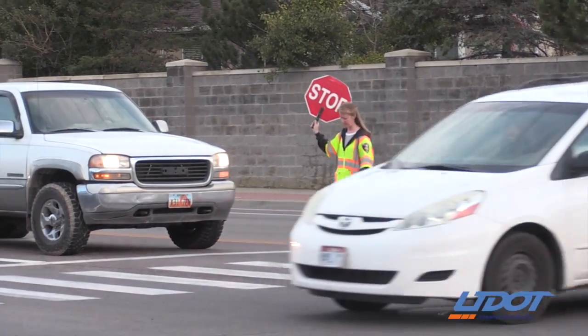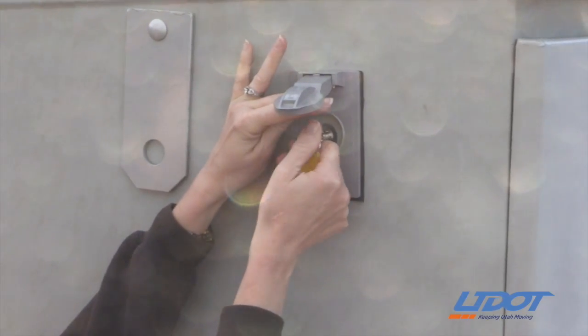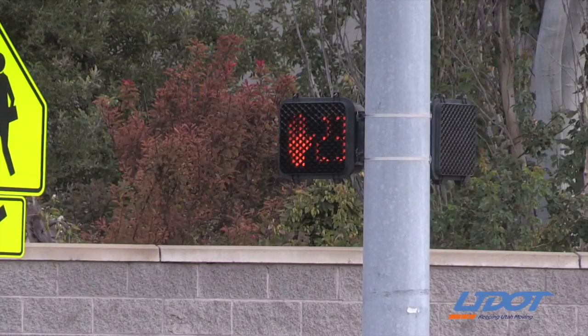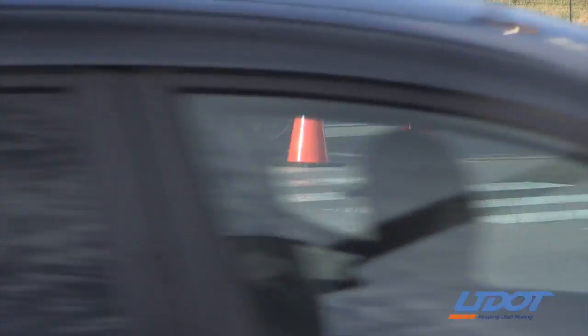I want to provide the safest environment for the kids as they're out walking to school. So it provides crossing guards with a tool to help support that. All they have to do is insert a key into a signal box that's near the crosswalk. It provides for an additional 10 to 15 seconds of walk time so that the kids can safely cross the street without having to worry about traffic.